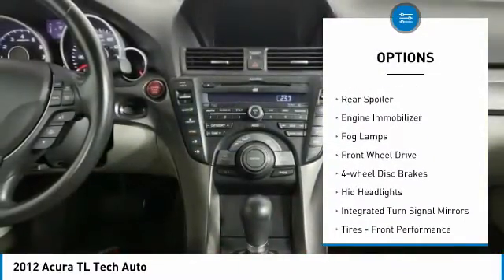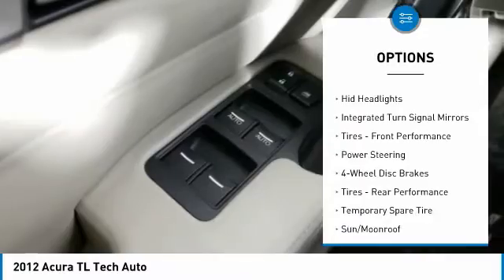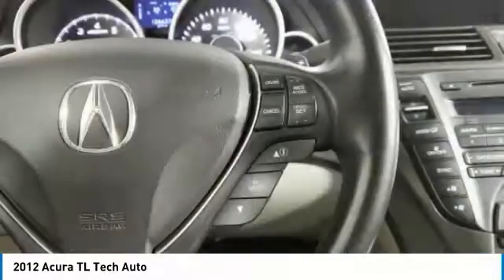Heated mirrors, aluminum wheels, rear spoiler, engine immobilizer, fog lamps, FWD, four-wheel disc brakes, HID headlights, integrated turn signal mirrors, tires, front performance.